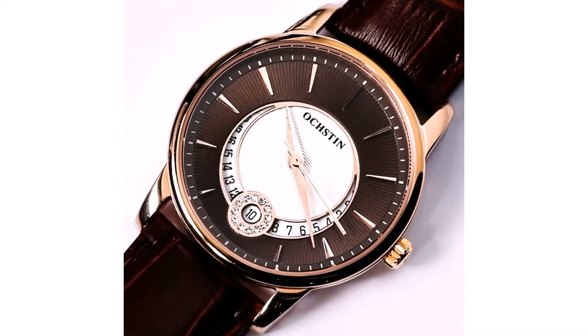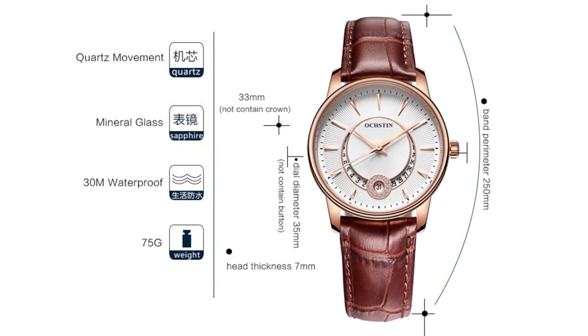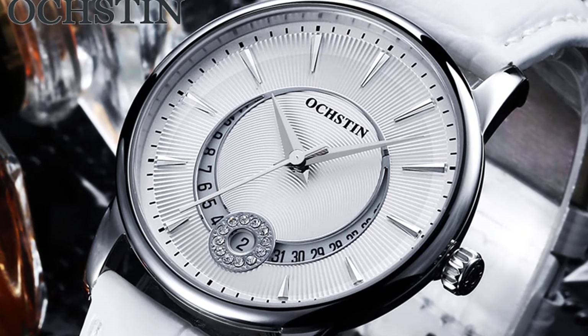This watch has a 3 bar water resistance system, so you can use it in rain and splashes of water. This watch's band is made of leather. Case material is stainless steel and dial window material is sapphire crystal.